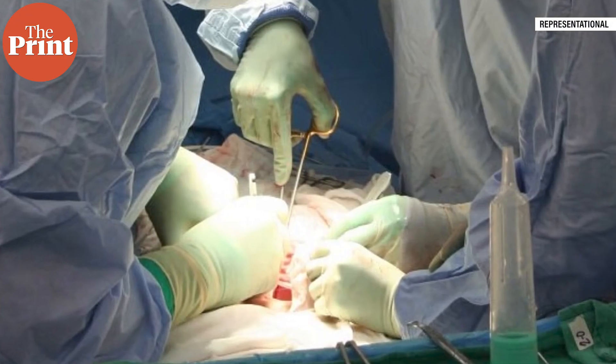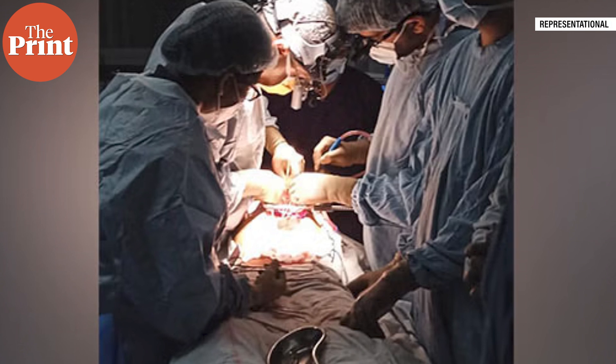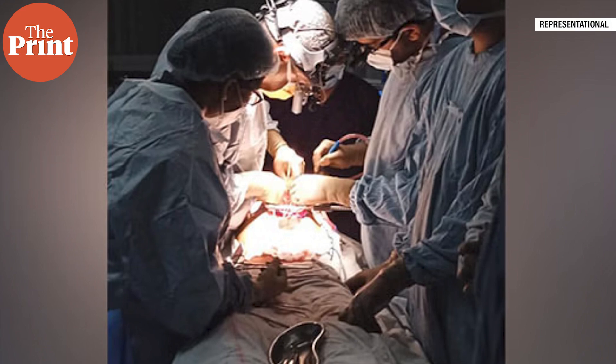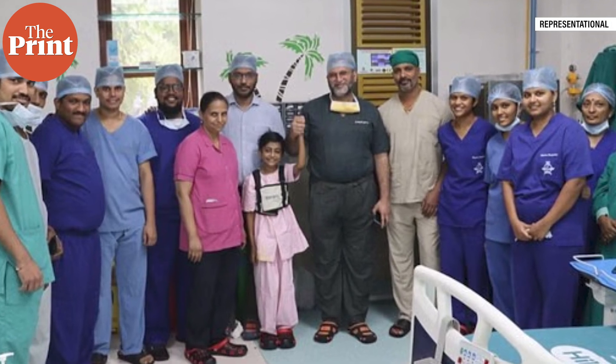In organ donations, southern states have consistently performed better. In this case too, Tamil Nadu led the list with 70 transplants, followed by Karnataka with 35, Maharashtra with 33, Gujarat with 29, and Telangana with 15 transplants. The number of heart transplants is also lower than other organs like kidney or liver, where you can get a living donor — as opposed to a heart donor, who needs to be on life support with minimum chances of recovery. That thins out the donor options.